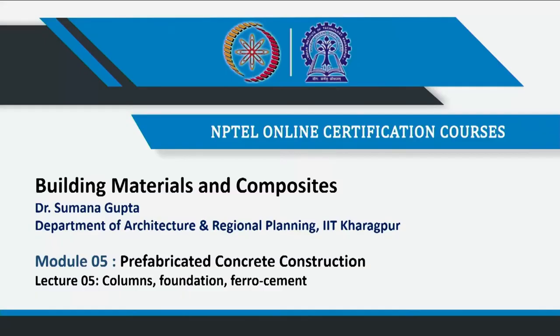We are in the last lecture of module 5, which was on prefabricated concrete construction. In the previous lecture, we had extensively covered the flooring system, where we also discussed the beam and the flooring system — how it is assembled and how the beam is sitting on the column.